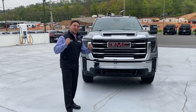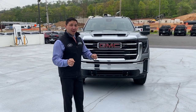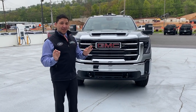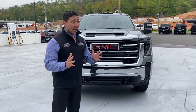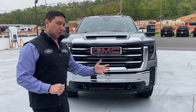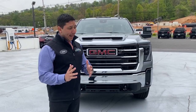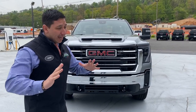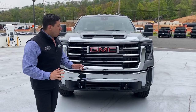Oh yes, the 2024 Sierra 2500 SLE Single Cab. This is a vehicle you don't see every day, and it's very important because a lot of companies like construction, landscaping, and similar industries use it a lot. I want to show it to you because they redesigned this vehicle completely.